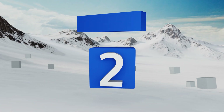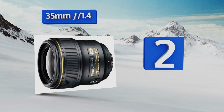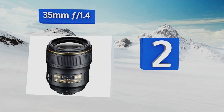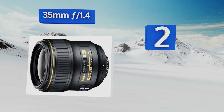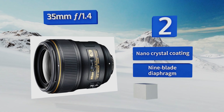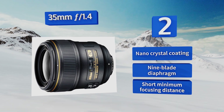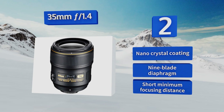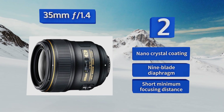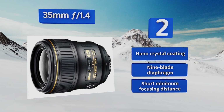At number two, for photographers who prefer a single prime, there's nothing more well-balanced than the 35mm f/1.4. It's one of the fastest, sharpest options in the company's diverse lineup, and its aspherical element makes coma and other aberrations disappear. It boasts a nano crystal coating, a nine-blade diaphragm, and a short minimum focusing distance.